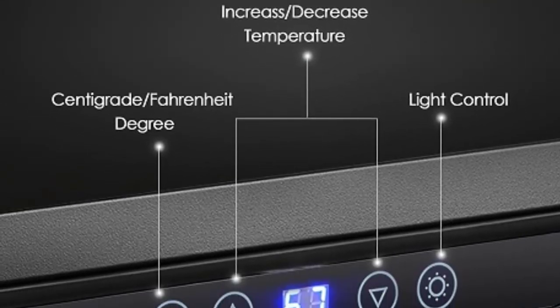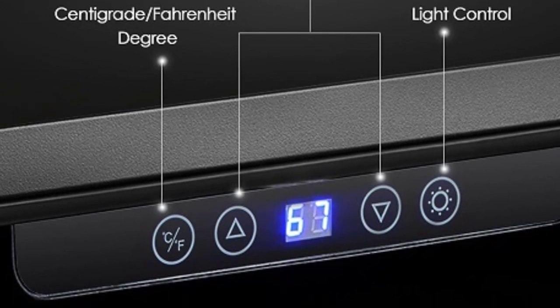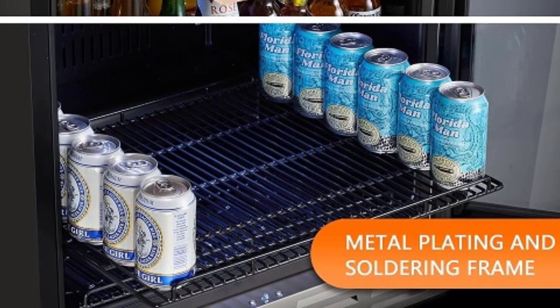With its versatile design, ample storage capacity, and reliable cooling performance, the Calamera Mini Fridge is the perfect choice for anyone who enjoys entertaining or simply wants to keep their drinks conveniently chilled and ready to enjoy.